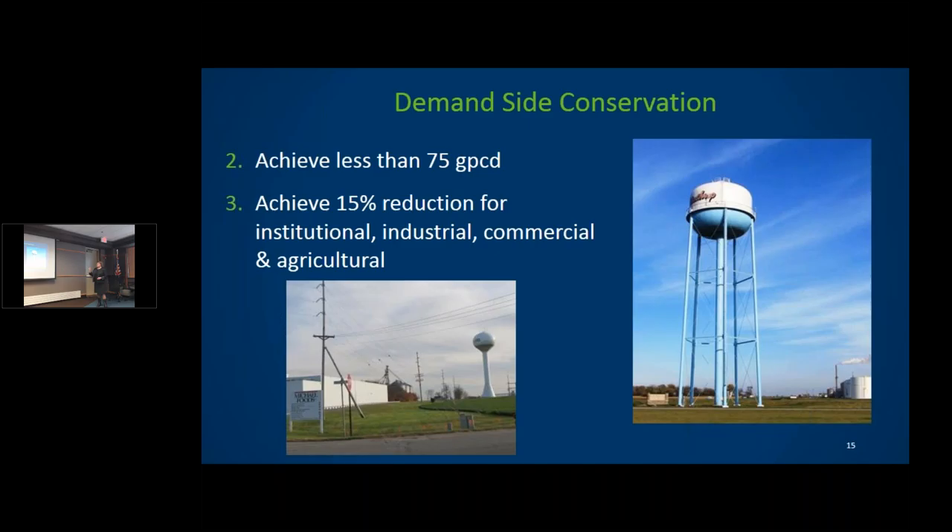A third goal is to achieve a 15 percent reduction in institutional, industrial, commercial, and agricultural water use. Cities find this challenging. Soil and water conservation districts in the metro area are starting to work with public campuses — schools with acres of irrigated ball fields and hundreds of toilets. We're asking cities to meet with their top 10 water users as an education exercise. In almost every community, schools are among the top 10 water users.